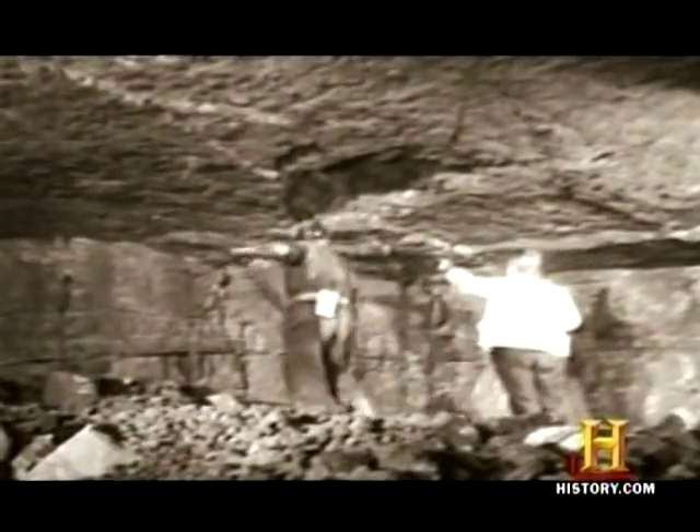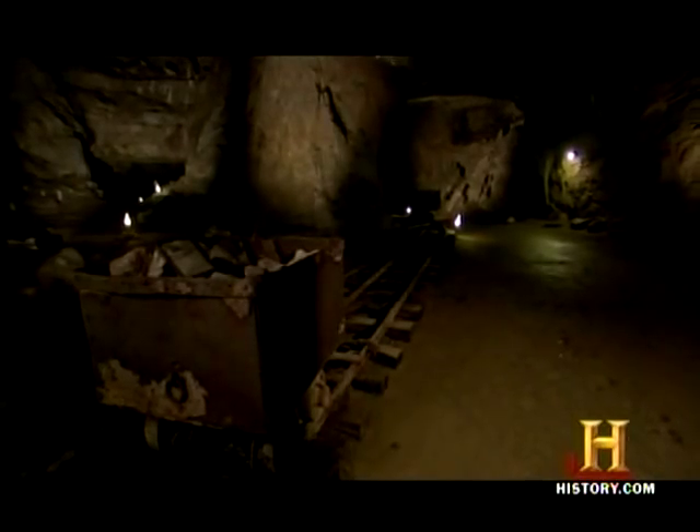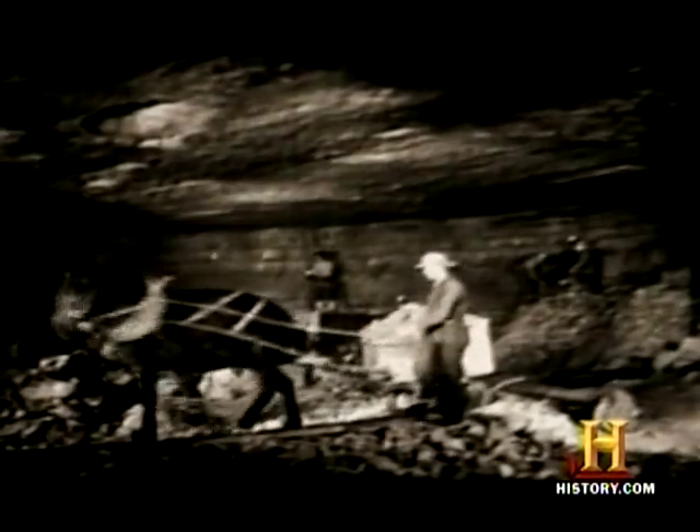For decades, man pulled millions of dollars worth of minerals out of the ground here at the Bonterre Mine near St. Louis, Missouri. Lead from the mine was used in car batteries, house paint, and to make bullets — ammunition used from World War I through Vietnam. The diamond drill was actually developed here, as were steam-driven drills and many mining tools still used today.